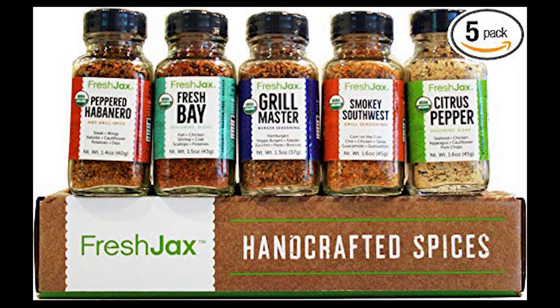Check them out, guys — they're on Amazon in the link below. They have different sample packs and different blends. They also have individual seasonings and spices as well. Fresh Jack's Organic Spices. Check them out, guys. I love them.